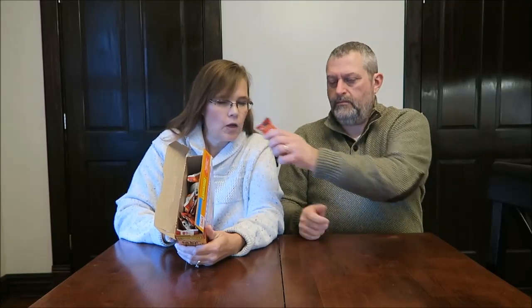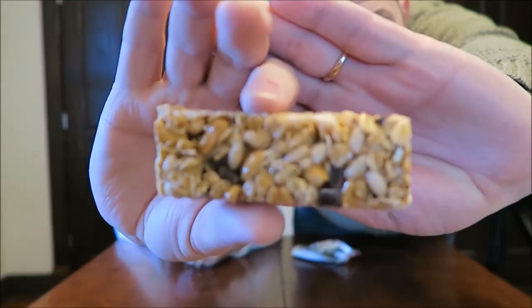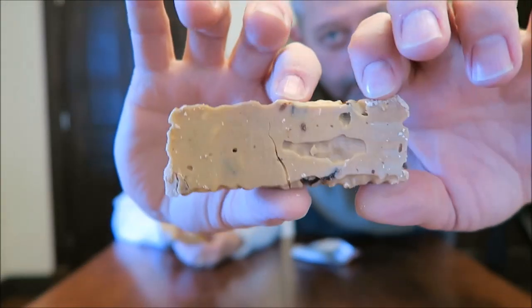These are 160 calories per bar. They have roasted peanuts, corn syrup, whole grain oats, semi-sweet chocolate chunks, almonds, and salted caramel chocolate.